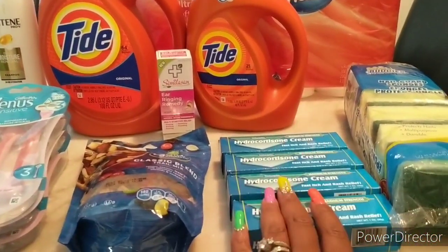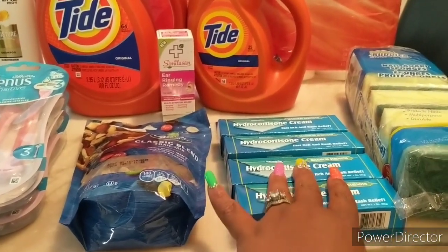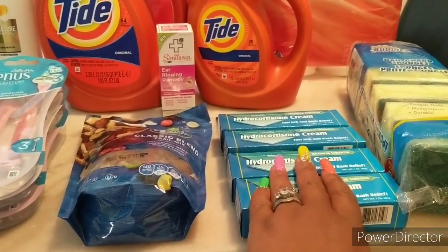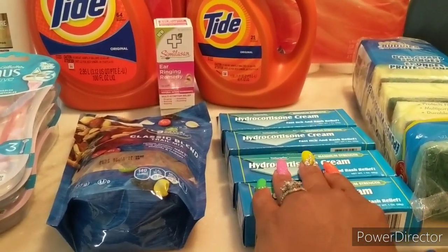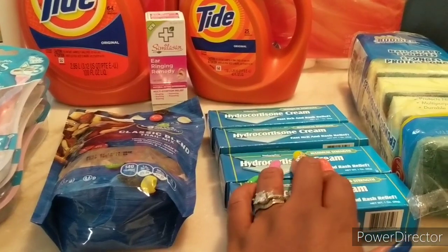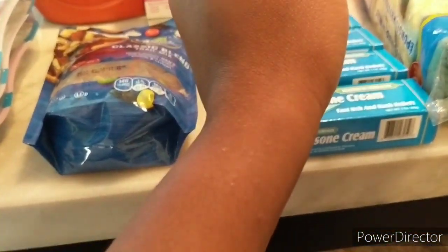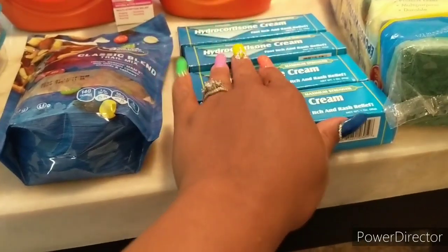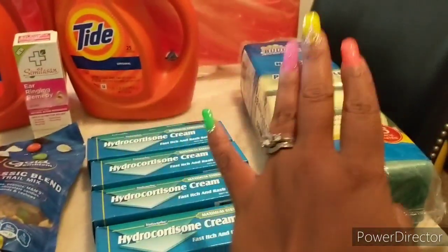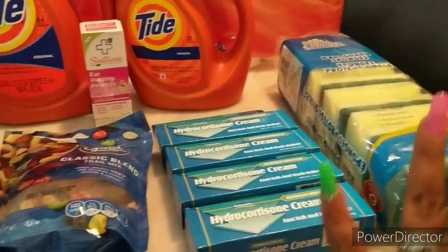I probably shouldn't even put this here, but I went to Dollar Tree real quick and got four hydrocortisone creams. We're between 113 and 115 degrees for our weather, so this is a must-have. You can see the heat bumps from yesterday. And then I just stocked up on a couple more sponges because I needed those for dishes.